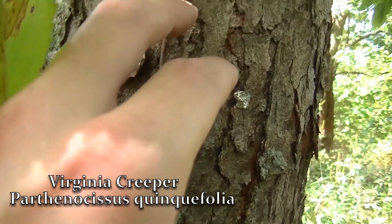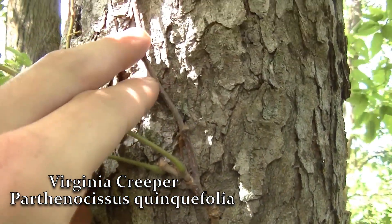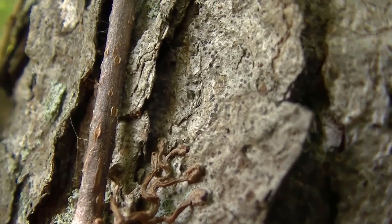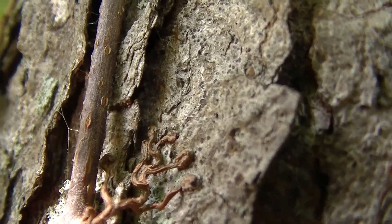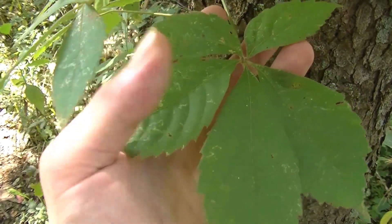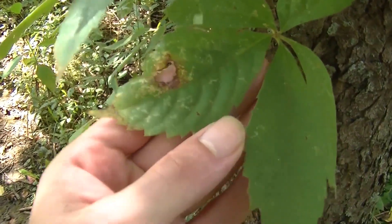Now that we've taken a quick look at poison ivy, let's take a quick look at Virginia Creeper. Virginia Creeper is extremely easy to identify. It's a vining plant that will attach itself to trees and other things via little suction cups that we can see here. There are usually five leaflets in a palmate shape, and each leaflet will usually have strong teeth along their margins.